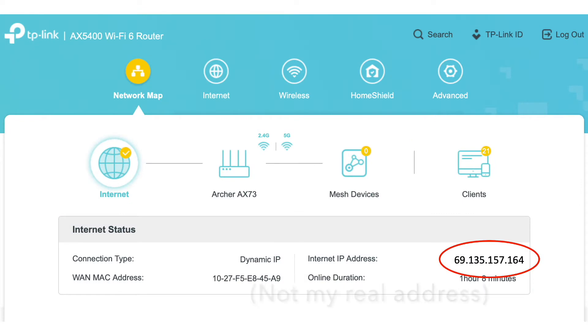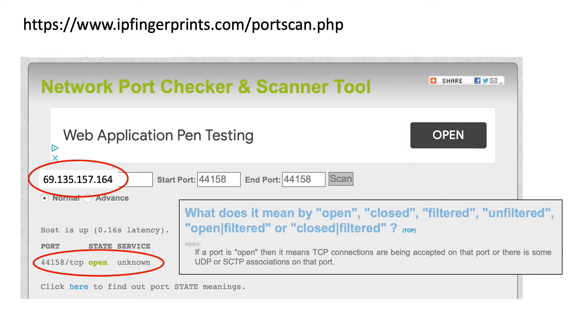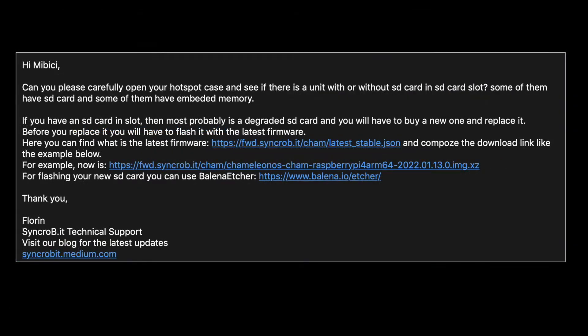Next, I looked up the internet IP address of my network and used a website to scan and confirm that the required port was, in fact, open as recommended by Synchrobit. Unfortunately, this didn't fix the red indicator light. I sent all the details back to Synchrobit indicating the recommendation hadn't worked out. Their tech support then asked that I open the hardware to investigate whether the unit had an SD card which may be corrupt. If it did, they recommended I purchase a new SD card, flash it with the latest firmware, and reinstall. This was definitely not going to be a plug-and-play operation.